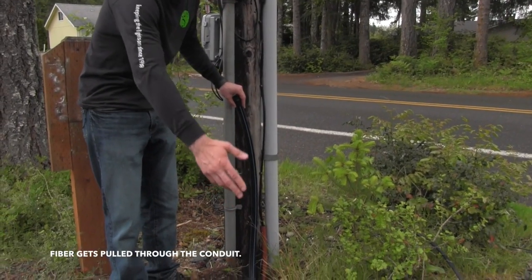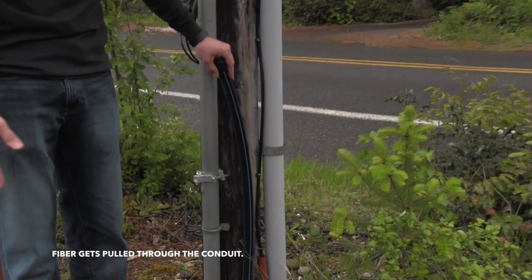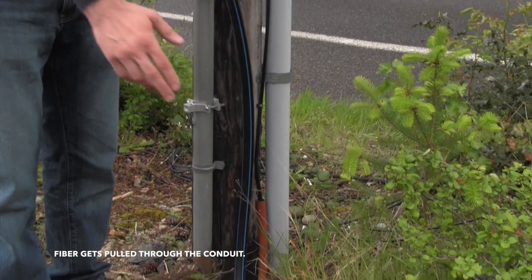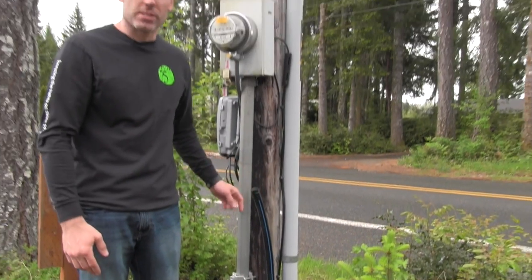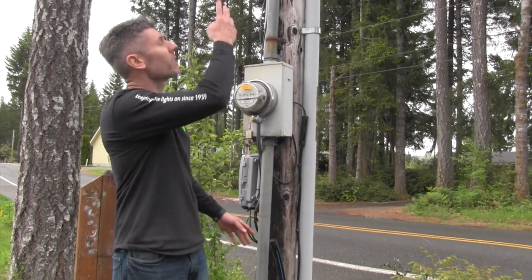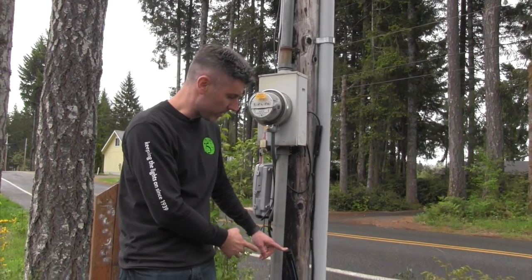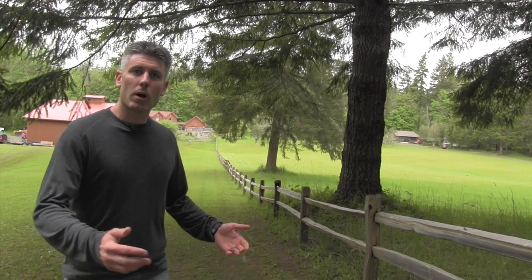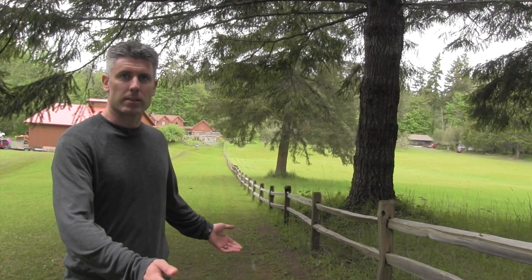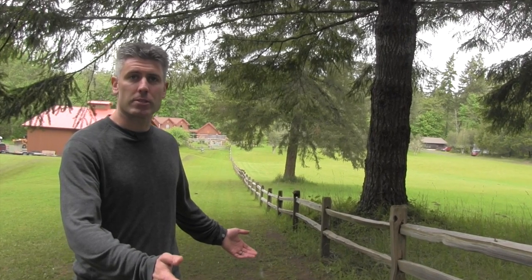This conduit installation here — the customer paid to have PUD install. PUD will then pull their fiber into this conduit to get to the house to provide services. This is just one other way, other than an aerial application, by which we can get fiber optics from our network to the home. Here's another example of a longer span of underground facilities that has to be built to accommodate a fiber service drop.